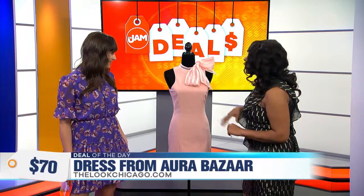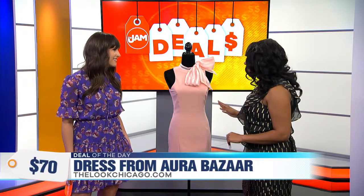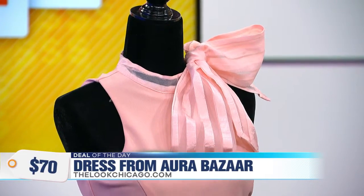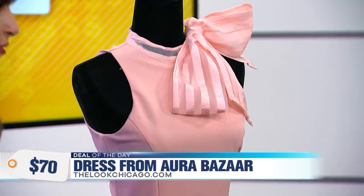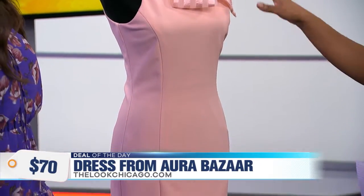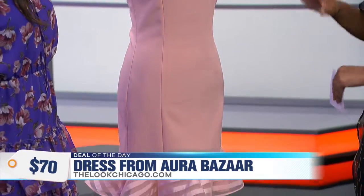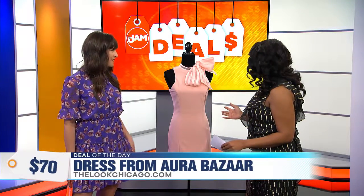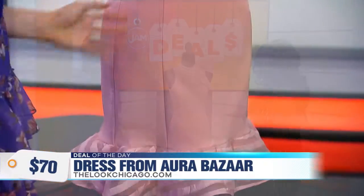It has a blush color that looks great on so many skin types. It has a beautiful oversized bow and this ruffled detail at the bottom. I love the little frill — keeping it elegant and simple, but you can pair this with anything. Accessorize it with a colored shoe, a nude shoe. Completely do what you want with it. Even hair up would be cute with this.